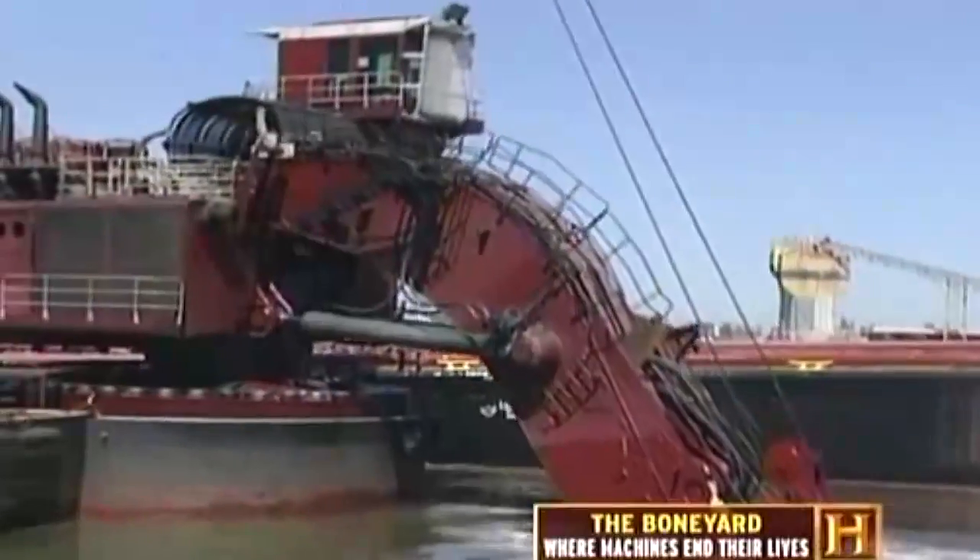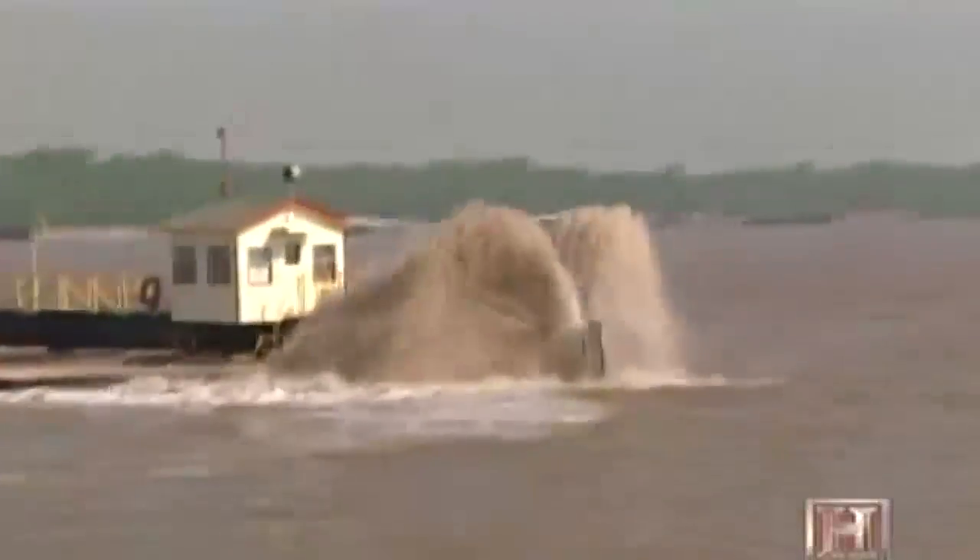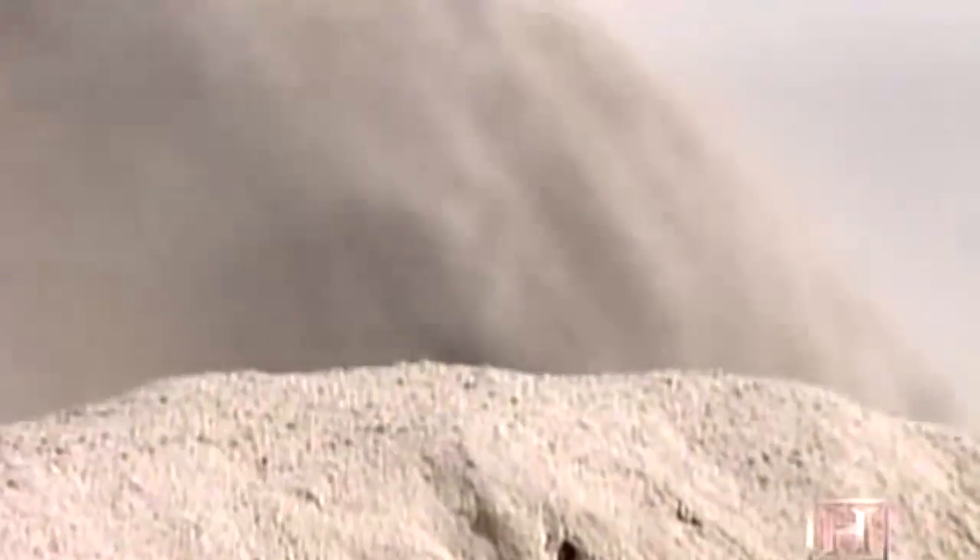Dredging can be defined as the underwater excavation of soil or rock. Pretty simple, so getting the job done is anything but. Dredges can make sand rain from the sky, clear mud from the biggest of rivers. They can cross continents and transform underwater mountains of silt into lush wildlife habitat. Dredging can compress centuries of geologic evolution into an almost routine construction project.